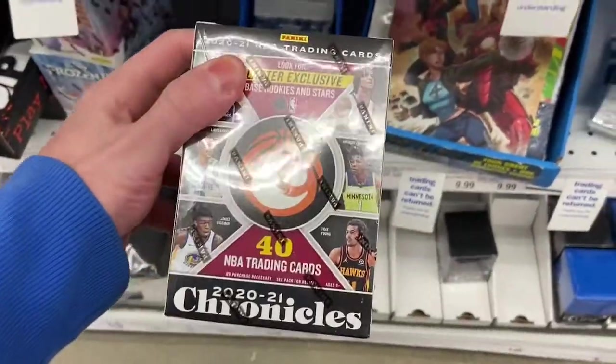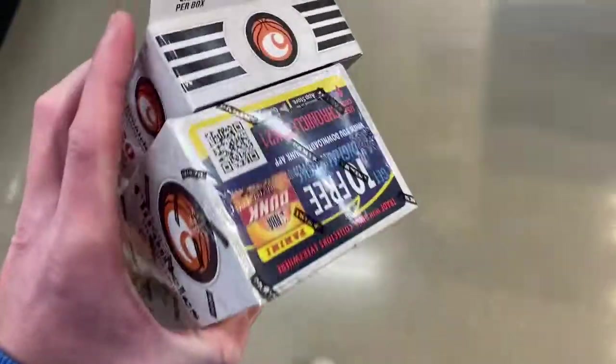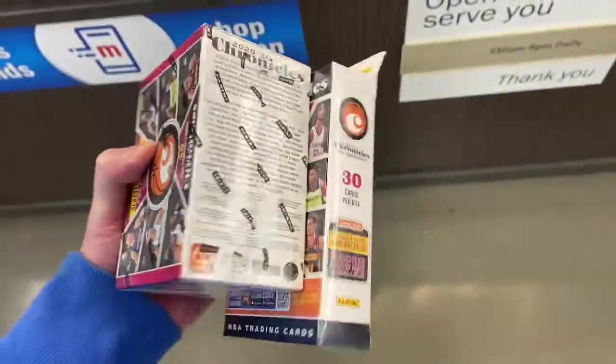Got some blasters here guys. A little bit of success here — picked up a blaster and a hanger, and hopefully we get some Christmas Day luck here.